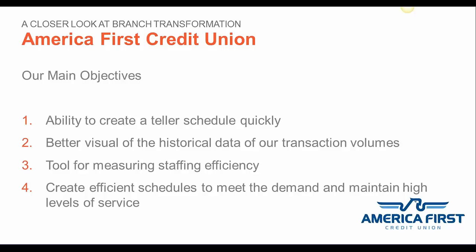When we first partnered with FMSI about a year and a half ago, we had four main objectives. First, we wanted the ability to create a teller schedule quickly. Second, we wanted a better visual of the historical data of our transaction volumes — we had several in-house reports but nothing with a daily visual like the FMSI daily editor. Third, we wanted a tool for measuring staffing efficiency. Fourth, we wanted to create efficient schedules to meet demand and maintain high levels of service.